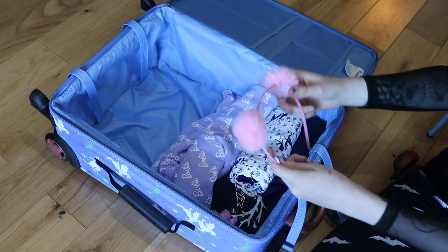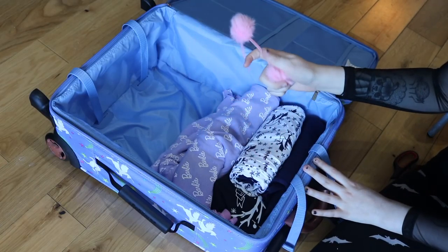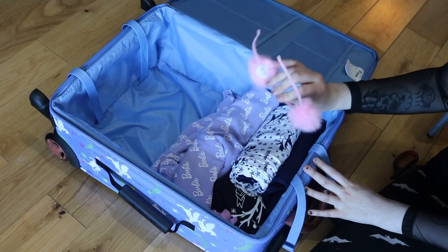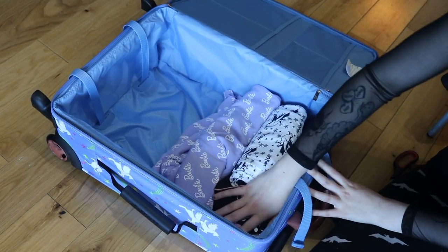I'm also going to be wearing this super cute little headband which I bought on eBay — it took a while to get here but I'm obsessed. I'm definitely going to be wearing that.